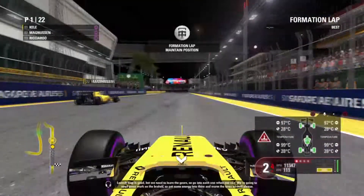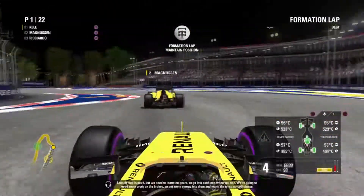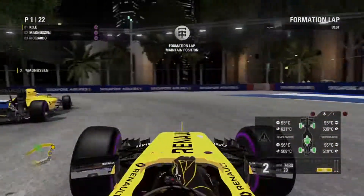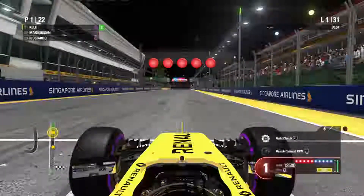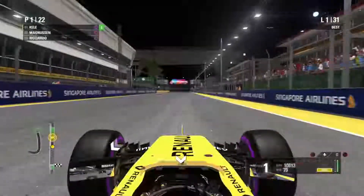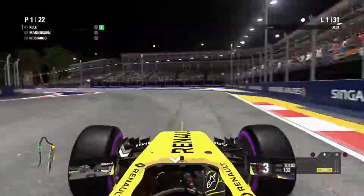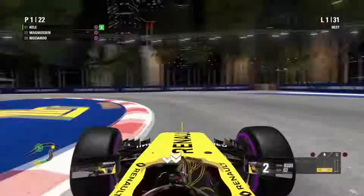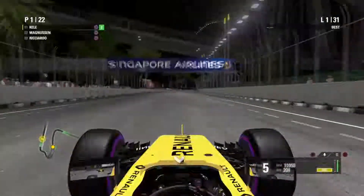Time for the formation lap. Kevin actually got a better start there — is he going to get a better start in the real race? We'll have to wait and see. The lights go off — 5 lights, and it's lights out! Nice getaway by myself, and there's no danger from Kevin Magnussen up the inside. I left him some space to go on the inside but he didn't take it, so we're in the lead of the Singapore Grand Prix.